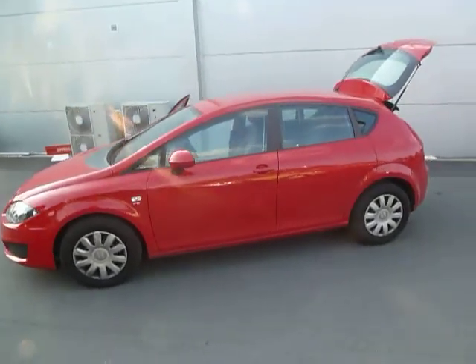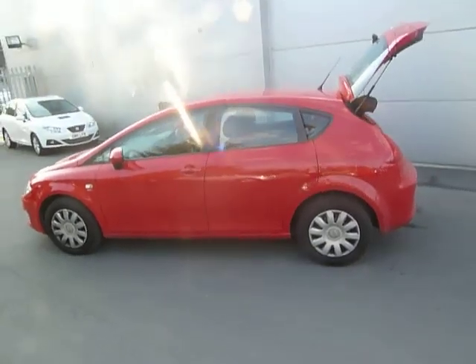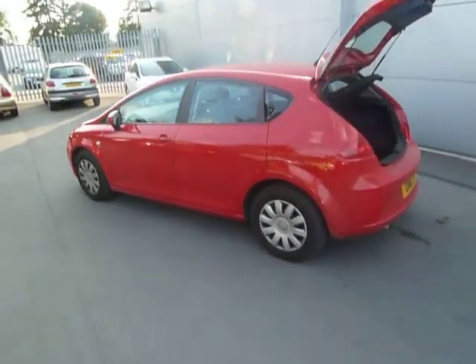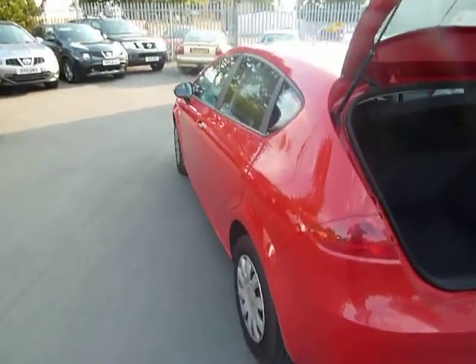It's actually one of our demonstrators this one, but it's actually up for grabs. It's a really nice looking car. It's on an 11 plate and as it's one of our demonstrators, it's in absolute mint condition.